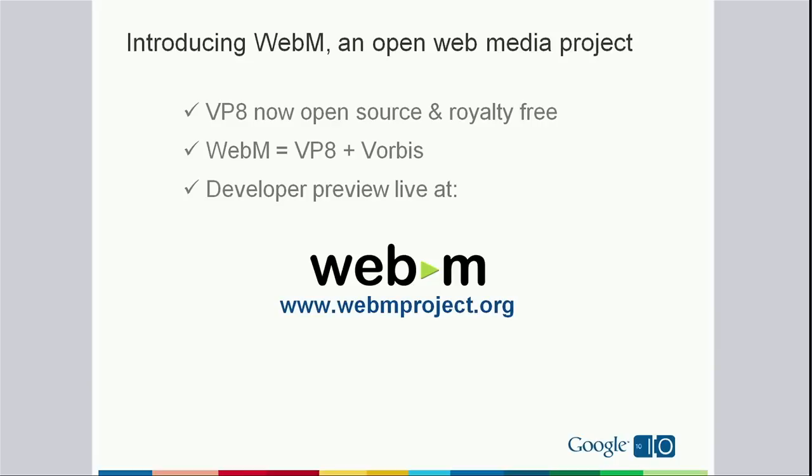We are working with many people in the community to do this. And so there is a project called WebM, which we are announcing today in conjunction with many partners. It's an open web media project. It will have VP8 as the video codec, and it will be packaged with an open source audio codec, Vorbis. You can find more details about this at the project site.